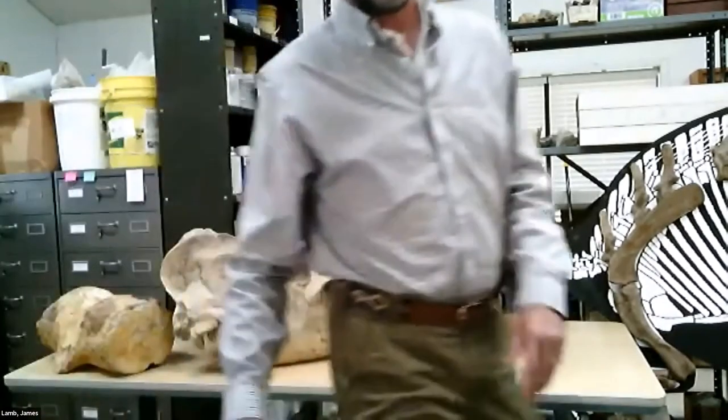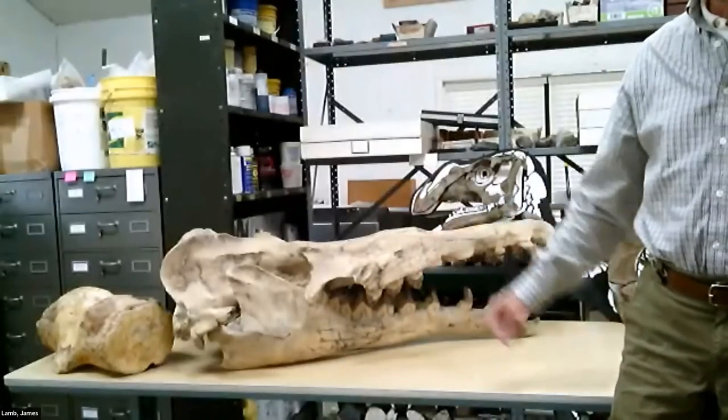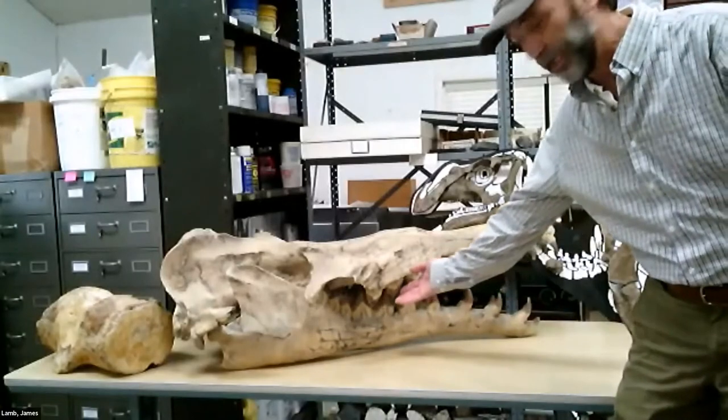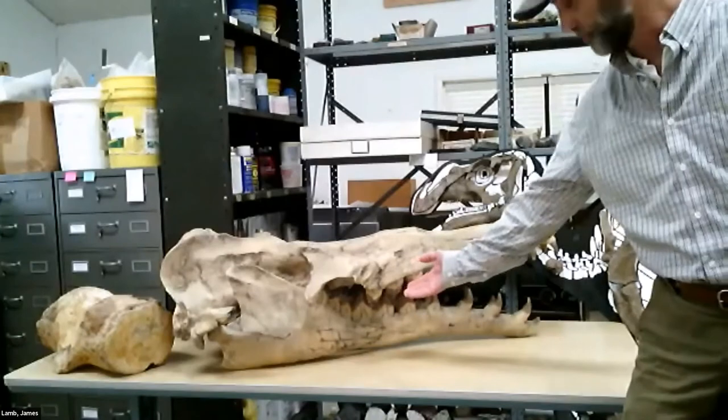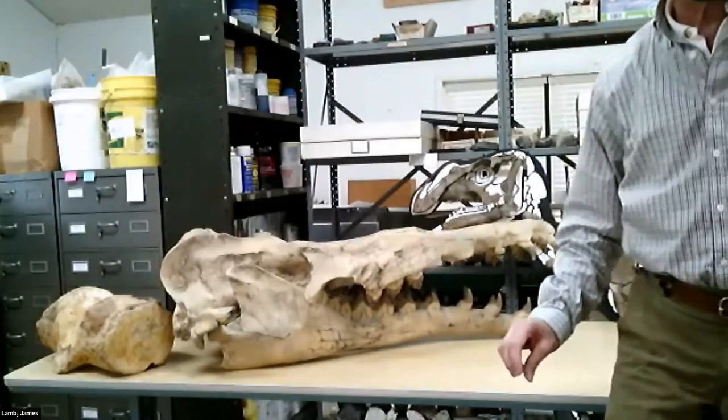This is a relatively small skull — really not very large for this particular animal. You can see from the teeth they're meat eaters. They ate fish, and they also ate other whales. We'll come back and talk about this more near the end.